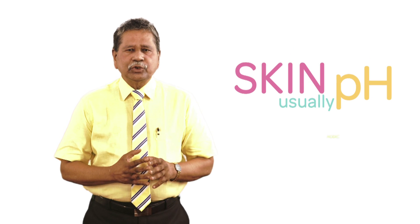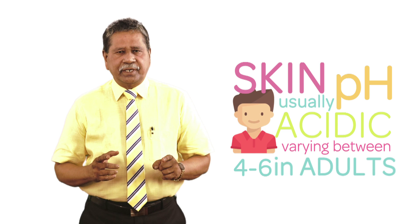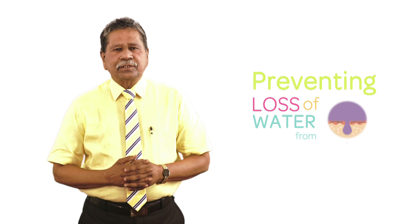Skin pH is usually acidic, varying between a rate of four to six in adults, which acts as a good barrier for the skin, preventing the loss of water from the skin.